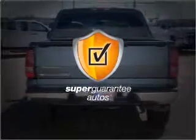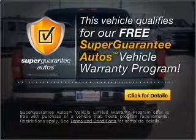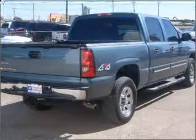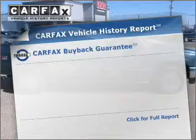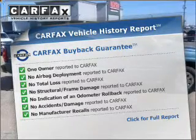This vehicle qualifies for our free Super Guarantee Autos Vehicle Warranty Program — buy a vehicle and get a free warranty from us, only at EveryCarListed.com. You will appreciate the safety feature of anti-lock brakes. An included Carfax Vehicle History Report allows you to purchase with confidence and the knowledge that your buy was a smart choice.